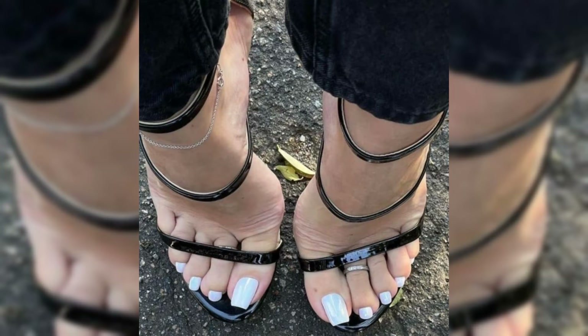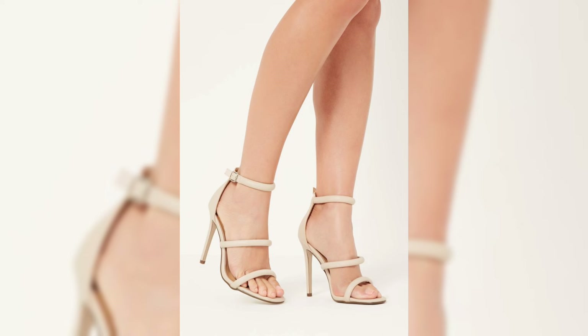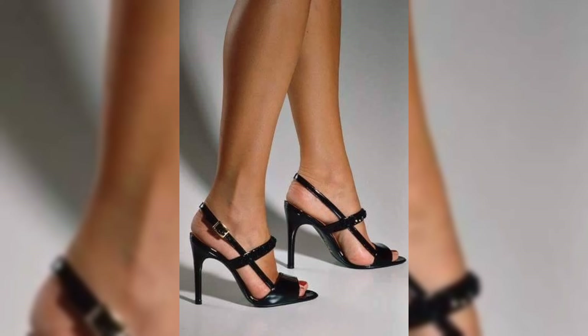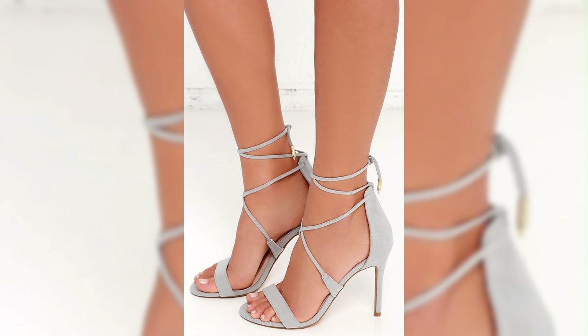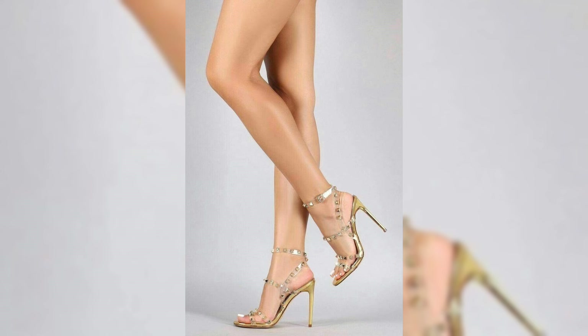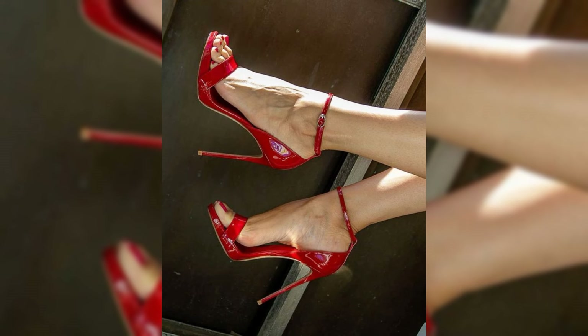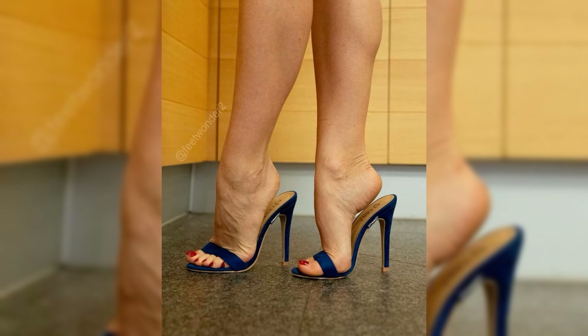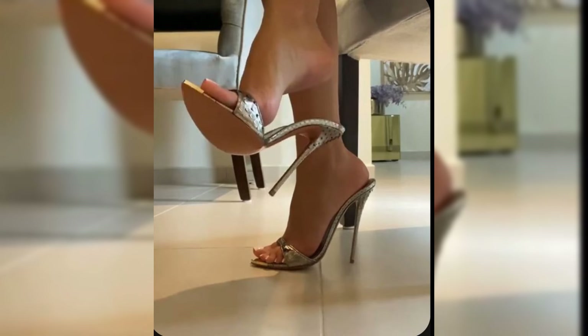Stiletto high heels are superstars of any outfit. They have a thin, high heel that adds height and a touch of elegance. Just be careful when you walk in them, as the thin heel can make them a bit of a challenge to balance in.